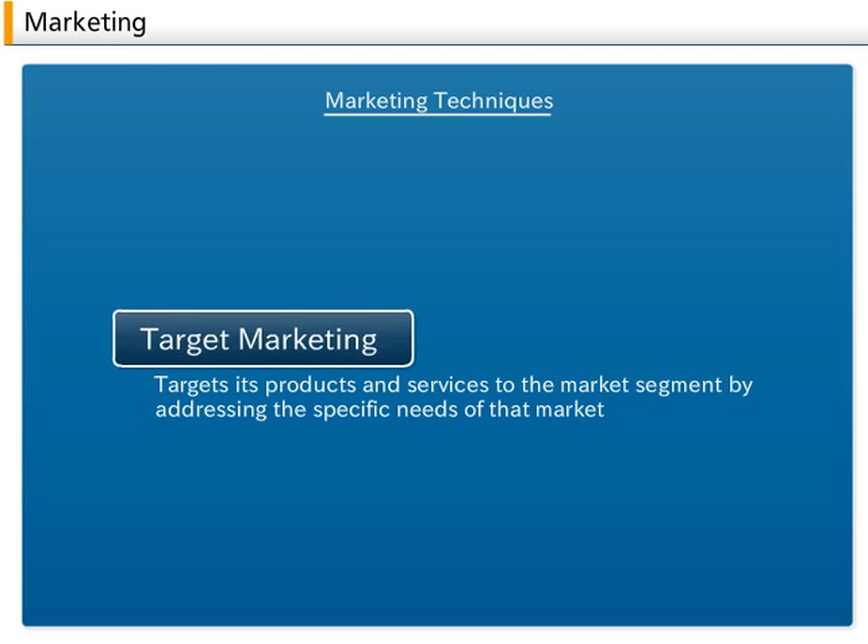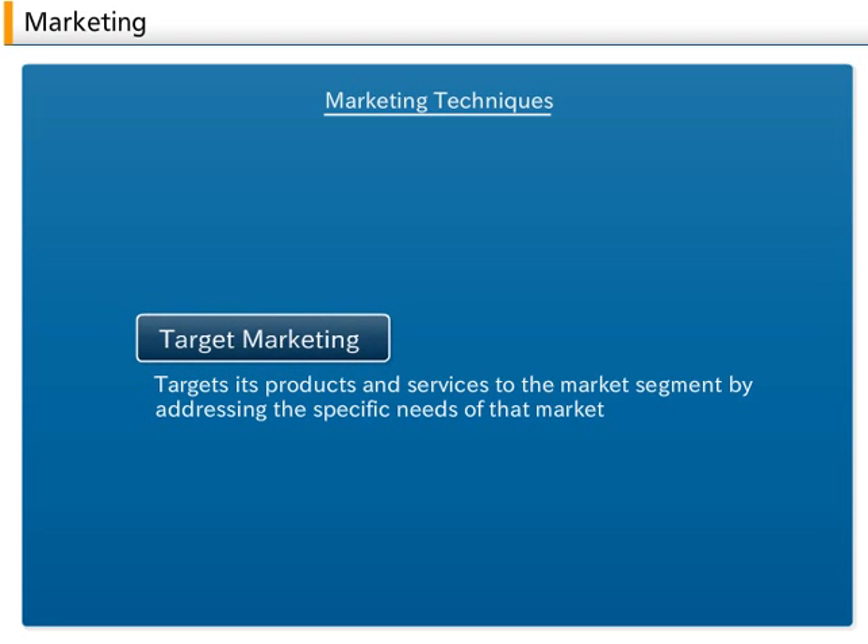D. Target Marketing. Due to the difficulty of addressing the divergent needs of the full range of customers, target marketing breaks down a market into segments and focuses efforts on the market segment that can be supported effectively. The company then targets its products and services to the market segment by addressing the specific needs of that market.